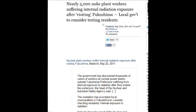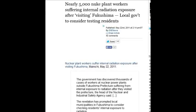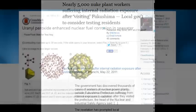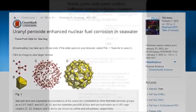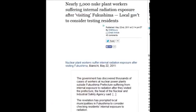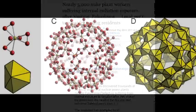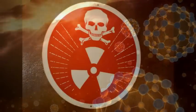Nearly 5,000 nuclear plant workers are suffering internal radiation exposure after visiting Fukushima — May 22nd, 2011. 5,000 people had ingested huge doses of radioactive material into their lungs and are suffering internal radiation exposure. Yet they say there are no injuries and no deaths.